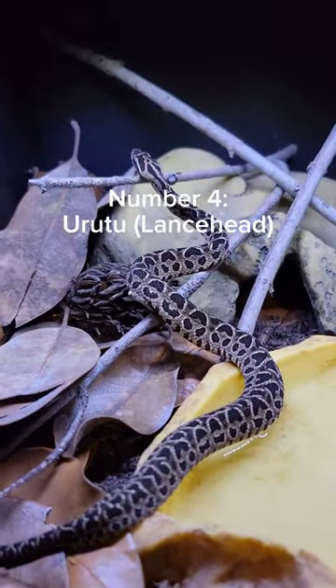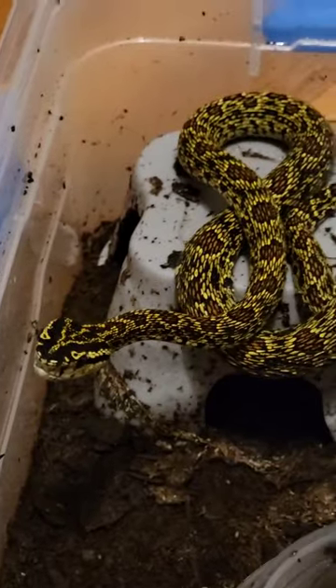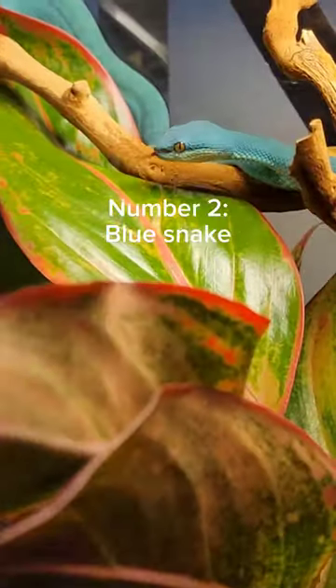At number 4, we have the Urutu, one of the prettiest lancehead vipers in my opinion. At number 3, we of course have the Red Spotted Pit Viper, extremely rare in US collections. And at number 2, we have a Blue.